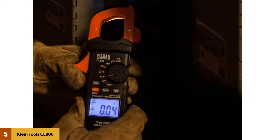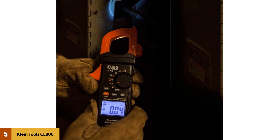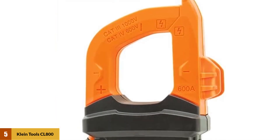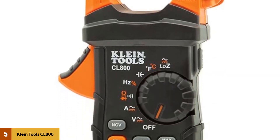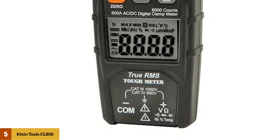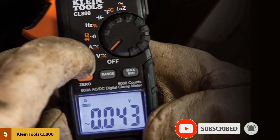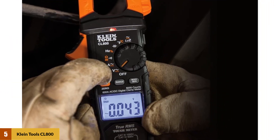The CL-800 is rated for testing CAT 3 up to 1,000 volt surges and CAT 4 up to 600 volt surge applications. The Klein CL-800 also has a Class 2 double-insulated safety rating, meaning the device has two layers of insulation protecting you from electrocution, so it doesn't require a ground connection for safe operation. This multimeter takes TRMS measurements, which are more accurate than the alternative. The Klein CL-800 also has a low-impedance low-Z setting that ignores ghost voltages, making the device both more accurate and safer for use.